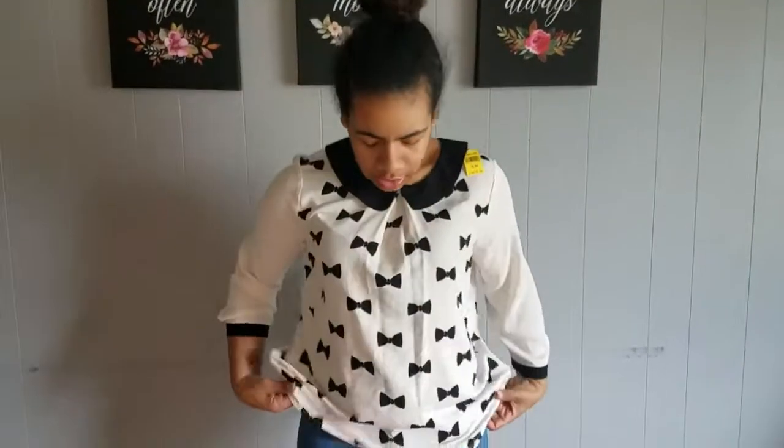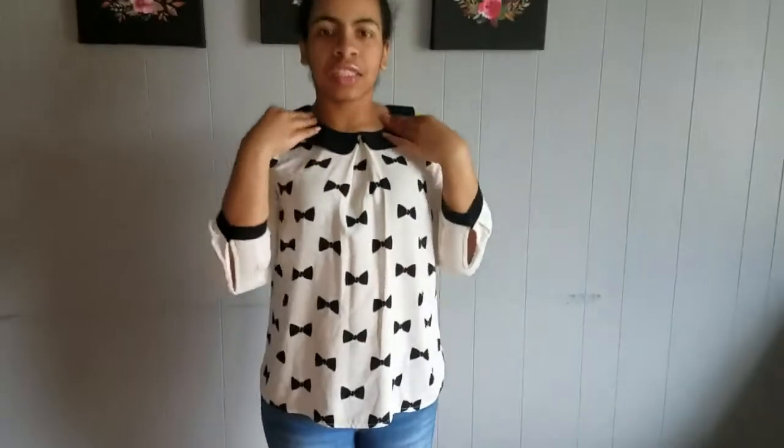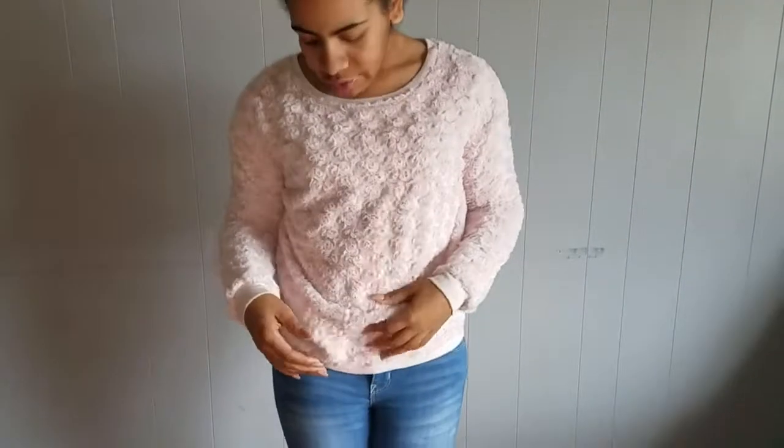The next item from Goodwill is this dress shirt for only $4.99. I like it because it has a cute little collar and it says 'Bold' on it — super cute and you can wear it to church or to work.